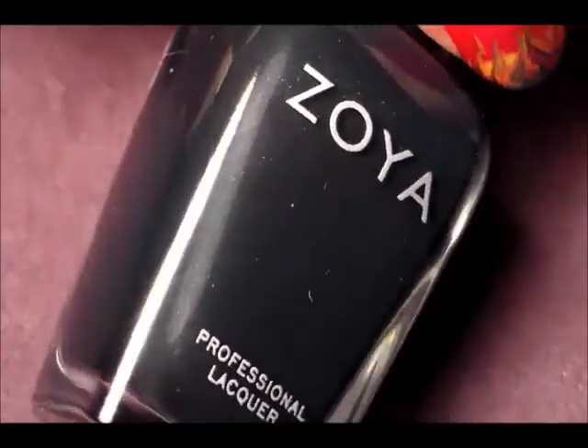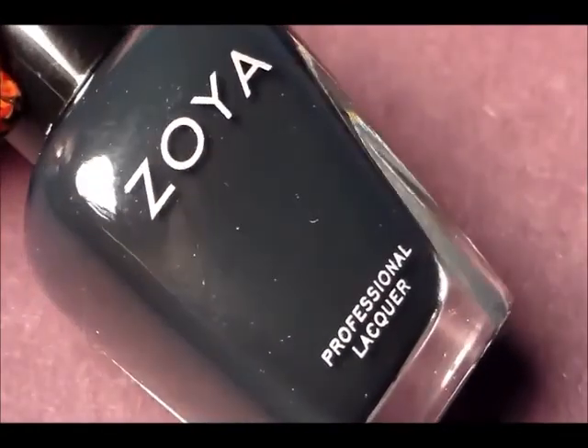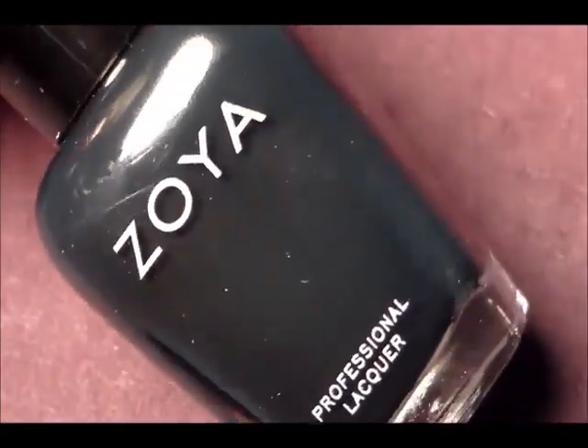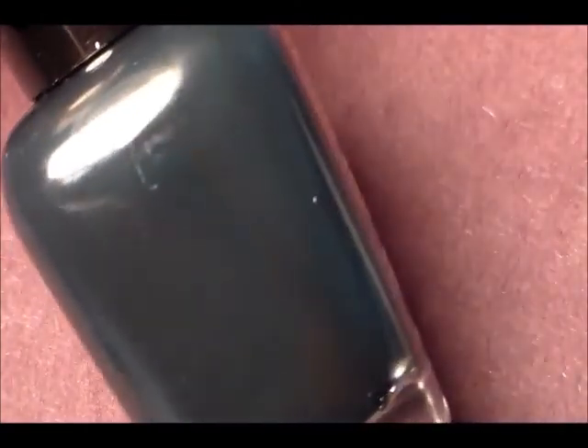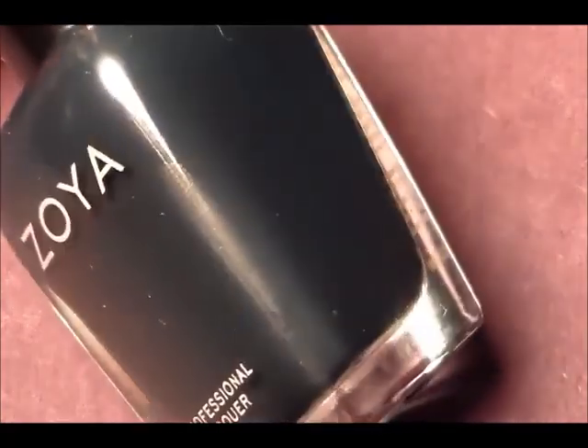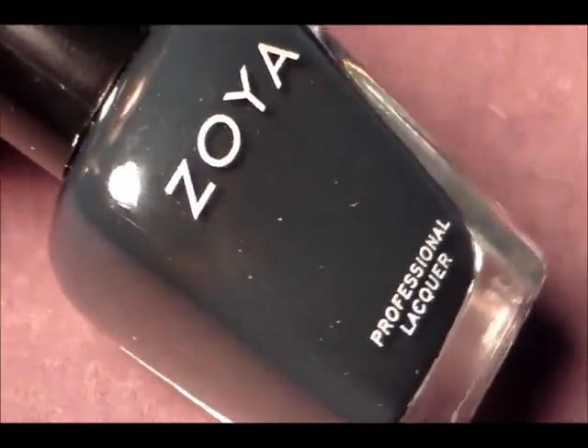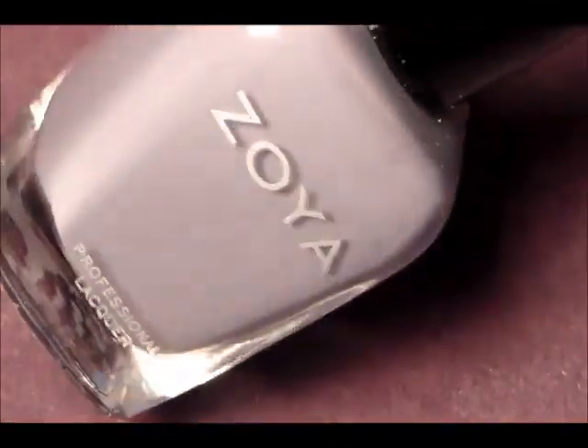This one is kind of a steel color — it's like if you took gray, blue, and green and put it together, this is what you would get. It's like a greenish gray and this one is called Cynthia, and it's a cream. It's very pretty. And then lastly I got this gray — it's almost like a confederate gray color.